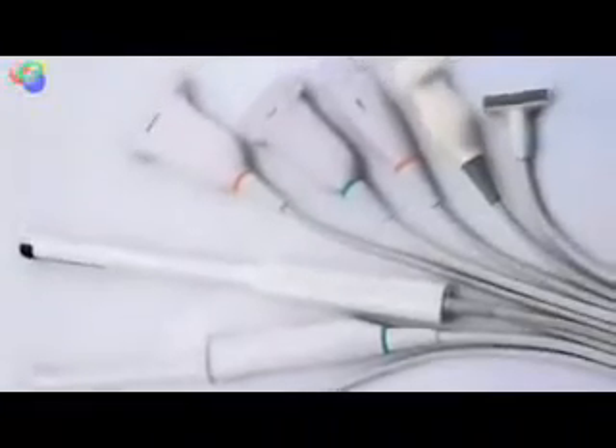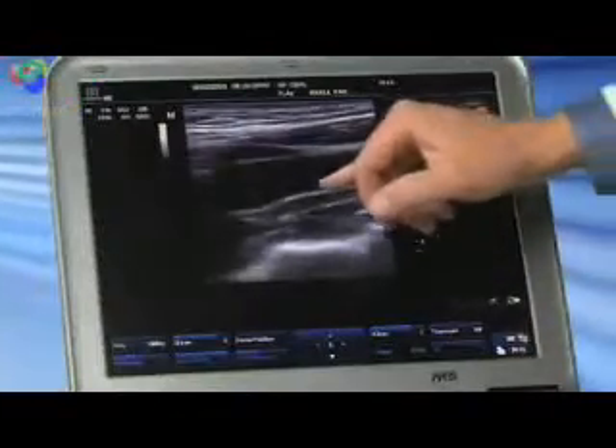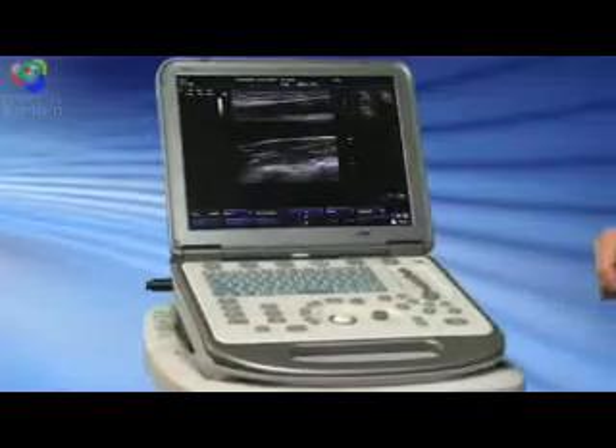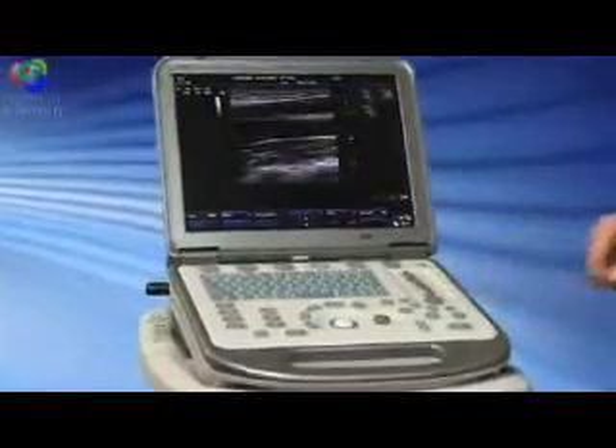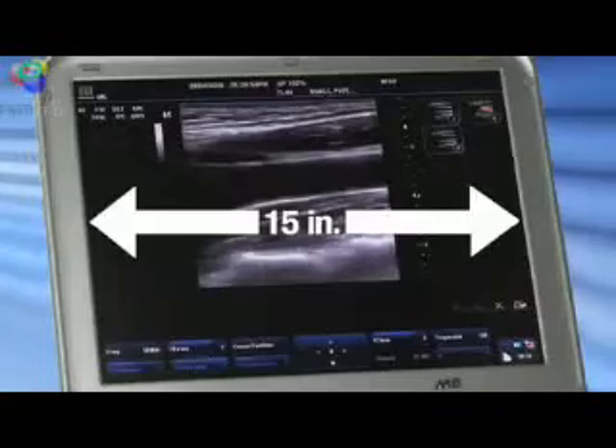With its wide range of transducers, the M5 is the right platform for a broad range of general vascular and OBGYN imaging. The intuitive user interface makes learning the system and scanning simple, and with iTouch one-button image optimization, you can easily get the most out of every image, displayed on a large 15-inch monitor.